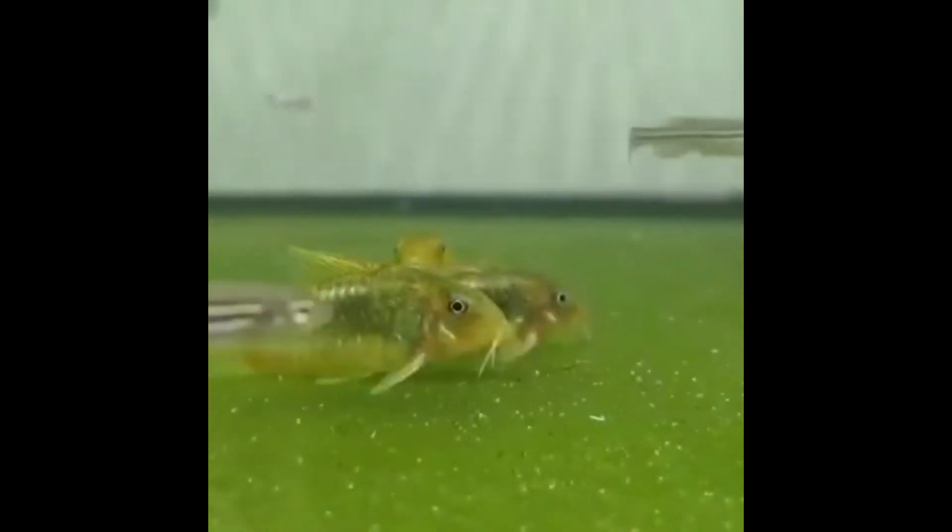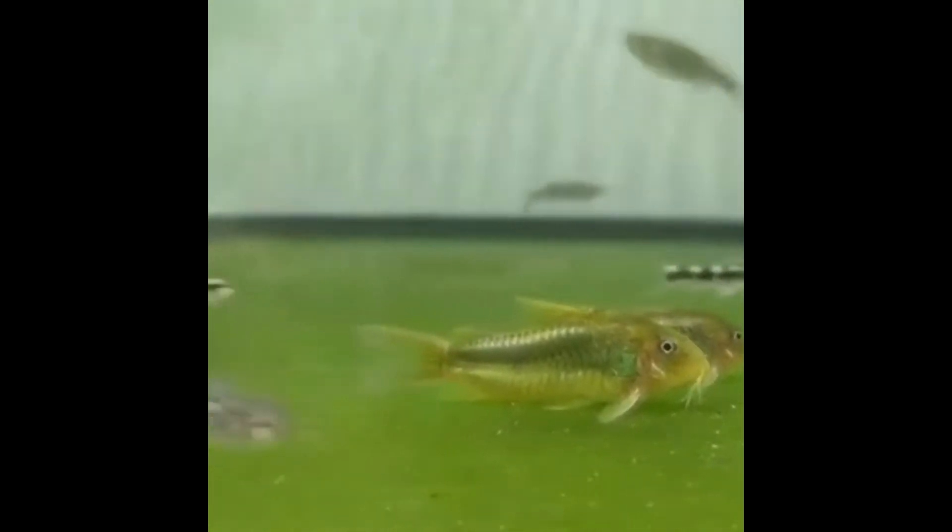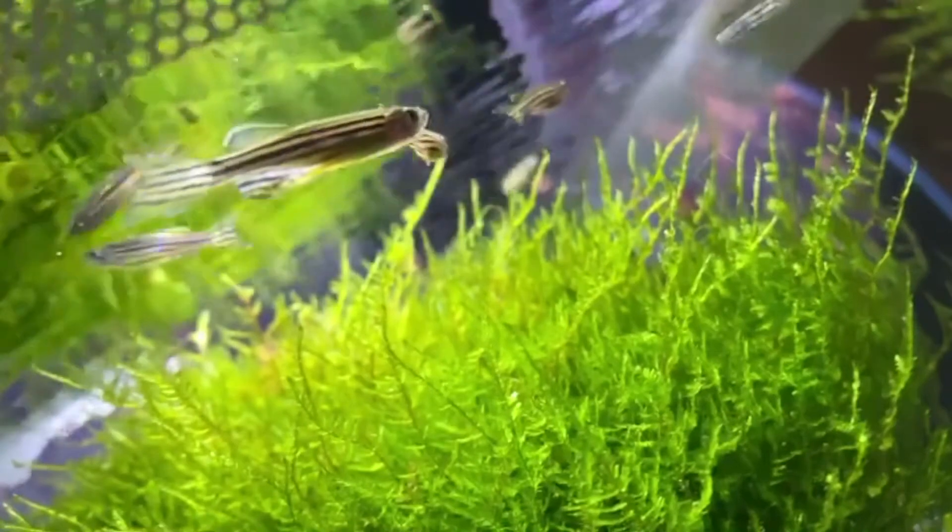Beautiful and bright, like precious stones, zebrafish were brought to Europe in 1911. The homeland of these fish is Southeast Asia: Thailand, Myanmar, and the Sunda Islands. The peculiarity of zebrafish is that their translucent body changes color — sometimes the fish takes on a pink tint, sometimes bluish or olive.